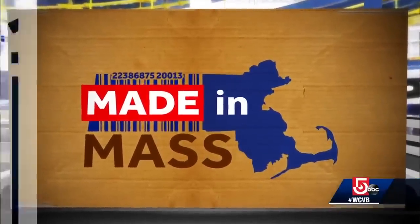One of the first industries in New England was the harvesting of cranberries. But it's what was discovered under those bogs — iron ore — that sparked an entirely different business: the manufacturing of building nails. Doug Meehan takes us inside America's oldest maker of nails, in tonight's Made in Mass.